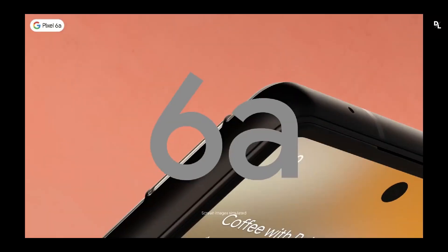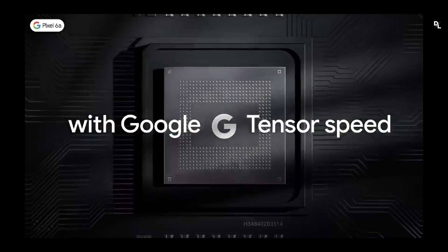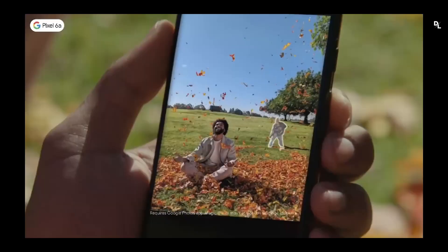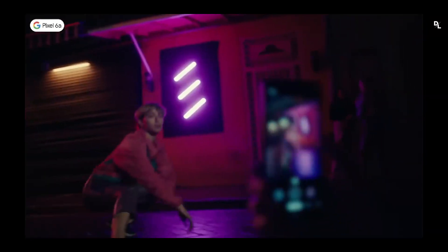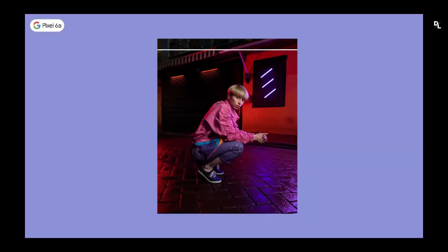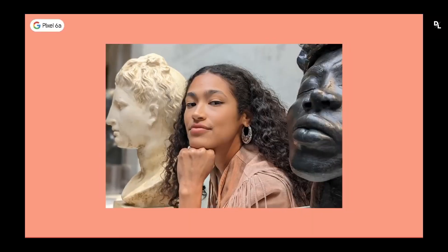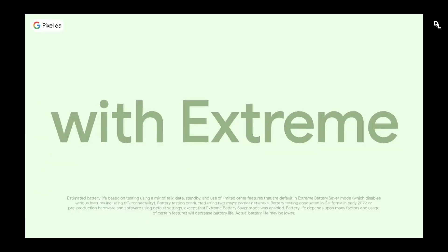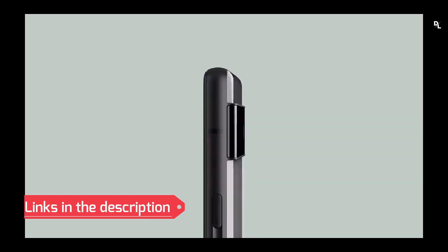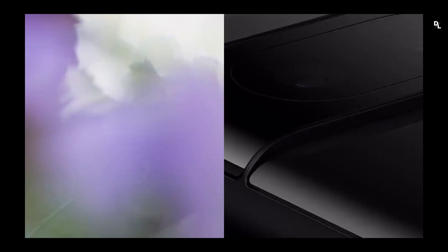Ninth: Google Pixel 6a. At less than 500 euros, the Google Pixel 6a is the smartphone to recommend on two criteria: photo quality and software experience. This device particularly impresses with its portrait mode and night vision. Everything is not perfect — the ultra-wide angle still has a good margin for improvement — but it is a clear success in this price bracket. We do not feel a lack from the main sensor whose definition is only 12.2 MPX, as the algorithms compensate without worry.